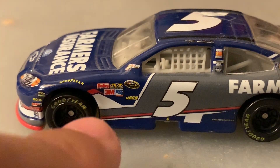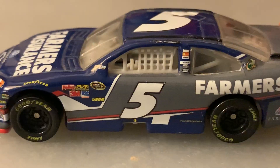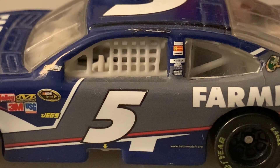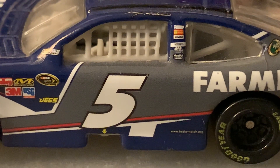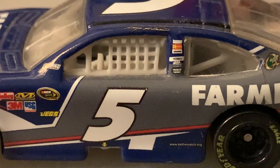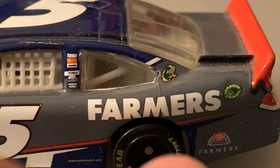On the side you've got several contingency sponsors, the NASCAR race car logo next to the driver's side window, and above that Casey Kahne's signature. You've also got the number five, and something here that says www.bethmatch.org — not sure what that is. There are more sponsors including Quaker State, Farmers, and the Farmers logo on the left rear quarter panel.